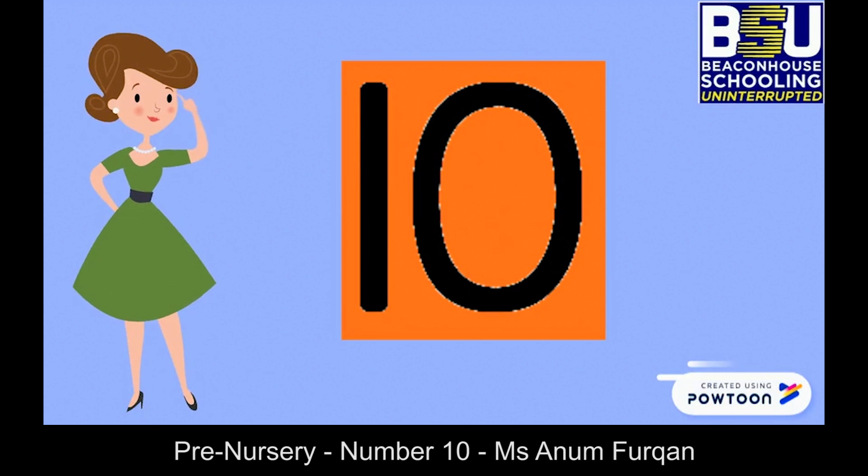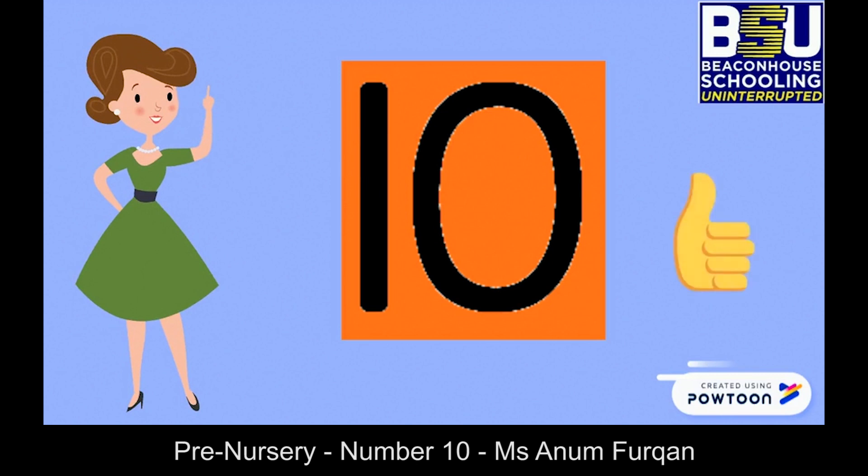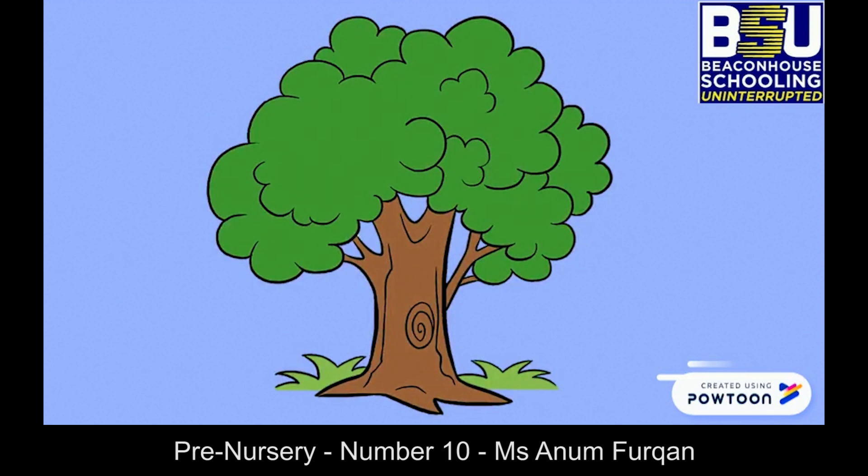Let's learn a new number. Can you tell me which number is this? One and zero becomes ten. Great! Let's count the number of apples on the tree: one, two, three, four, five, six, seven, eight, nine, ten.